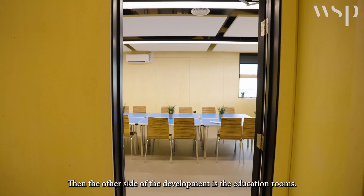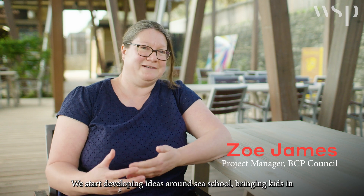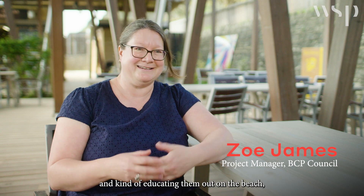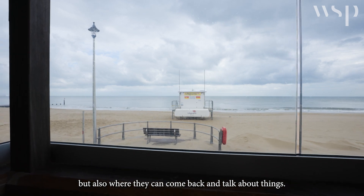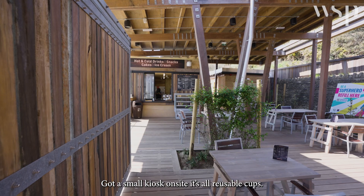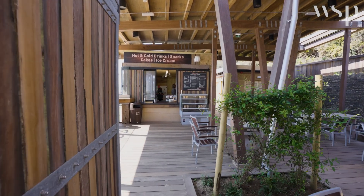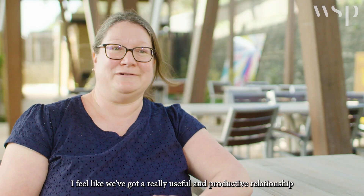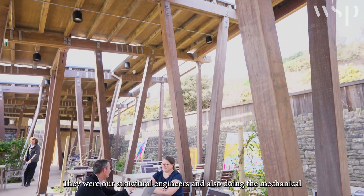The other side of the development is the education rooms. We started developing ideas around a sea school, bringing kids in and educating them out on the beach, and also giving them a space to come back and talk about things. There's a small kiosk on site with all reusable cups — so no single-use plastics from that kiosk.